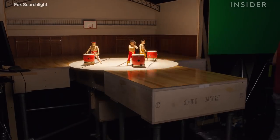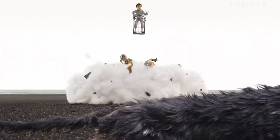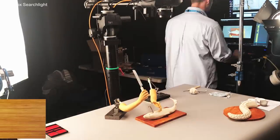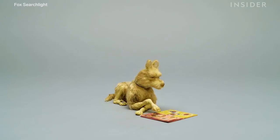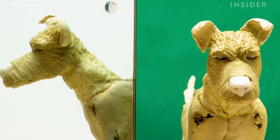Anderson pushed the animators to their limits. Scenes involving Looney Tunes-like cartoon clouds of smoke were constructed using wool. Meanwhile, a sushi-making sequence took eight months to bring to life. And the puppets ranged in size — while some were the size of a fingernail, others were big enough to climb into.